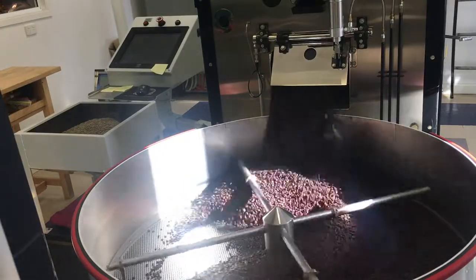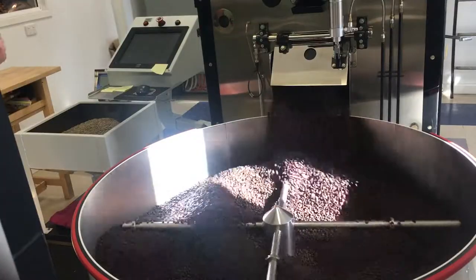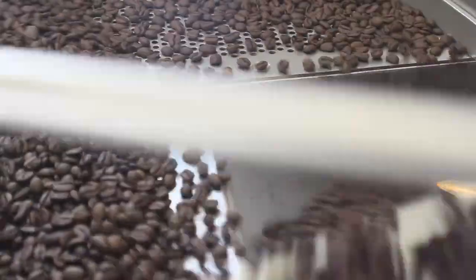This is so the coffee is cool enough that it doesn't damage any machinery and so it doesn't overcook. Because if it did, the coffee would be bitter. The next stage is the coffee is sucked through a de-stoner.